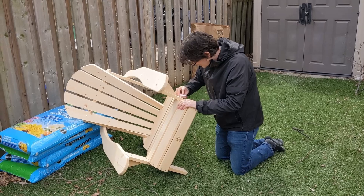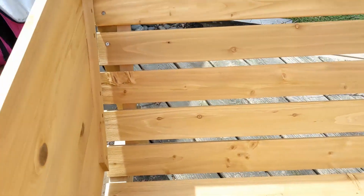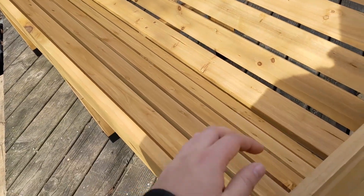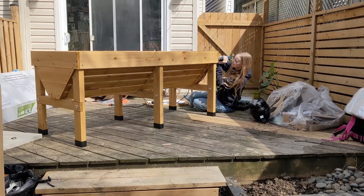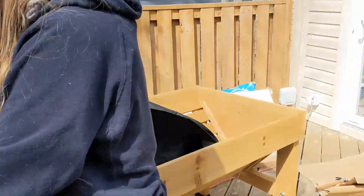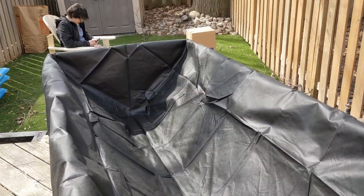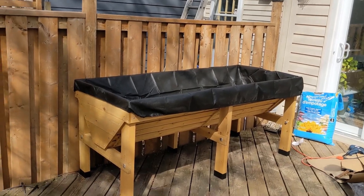Adam's doing some sanding on a chair that they built earlier. They were hoping to finish the chair with some varnish, but it needs to be warmer for the stuff to work — just gotta follow the instructions on the can. But the planter box is pretty nice. It's pre-treated from the factory, so it should be good.